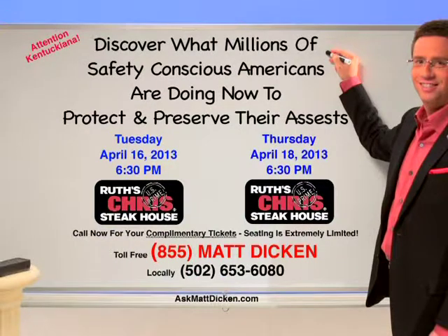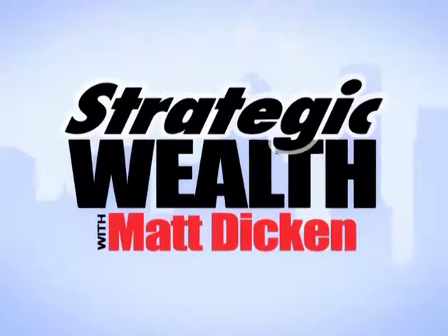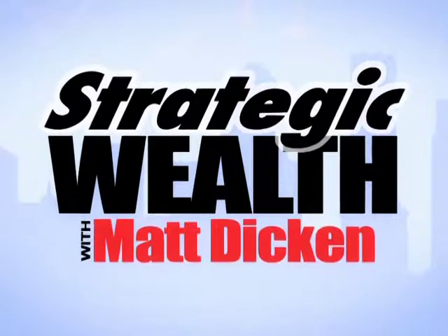Come see Matt live and discover what millions of safety-conscious Americans are doing now to protect and preserve their assets and make up for market losses. Will recent legislation changes affect your retirement? Can you safeguard your assets from unnecessary taxation? Can you find growth and security without risk in today's volatile market? Due to overwhelming demand for these events and very limited seating, we recommend that you call today: 855-MATT-DICKIN, or go to AskMattDickin.com. You're watching Strategic Wealth with Matt Dickin — it's Smart Money Television.